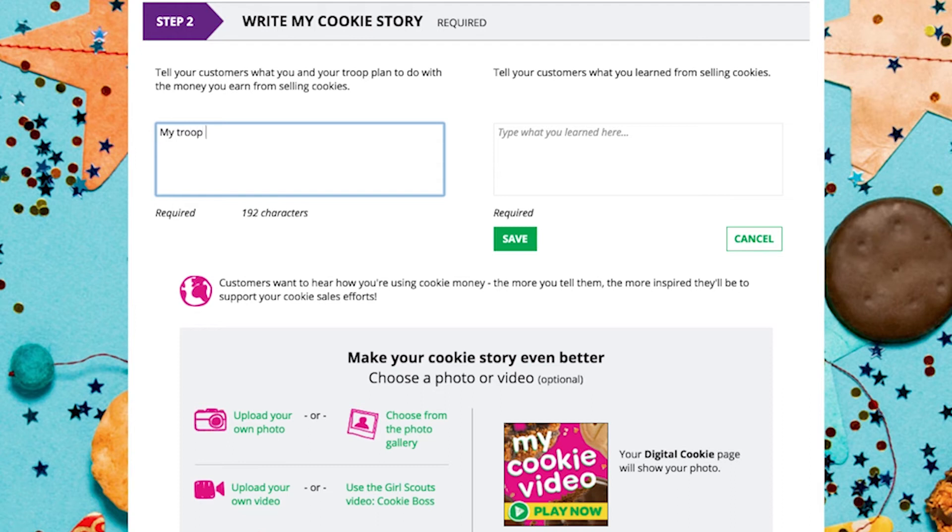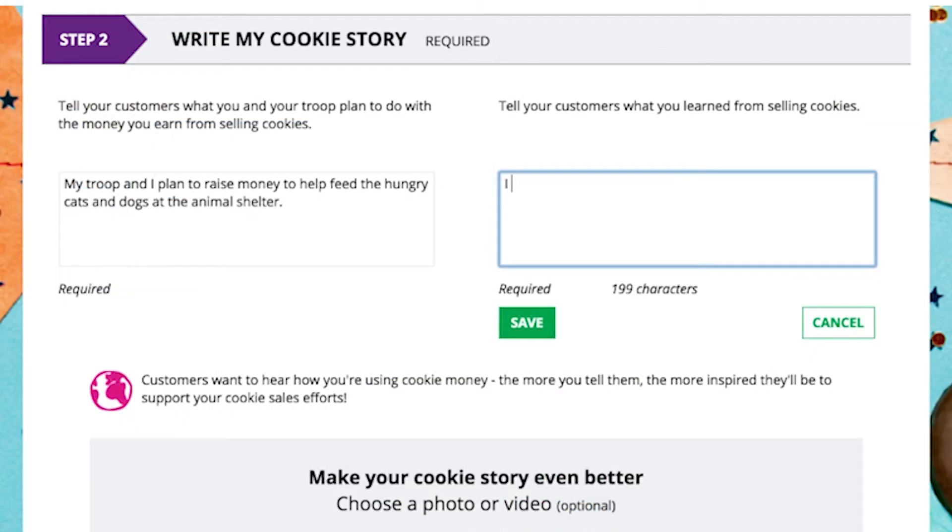Now select "My Cookie Story." Here you can help her craft her story that tells customers about a true goal, why it's important, and what she's learning through the Girl Scout cookie program. Make sure to hit save.